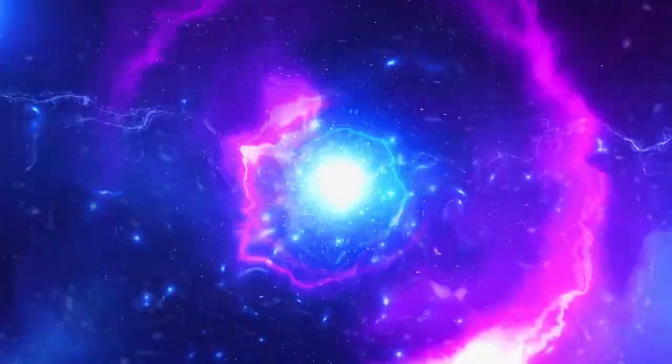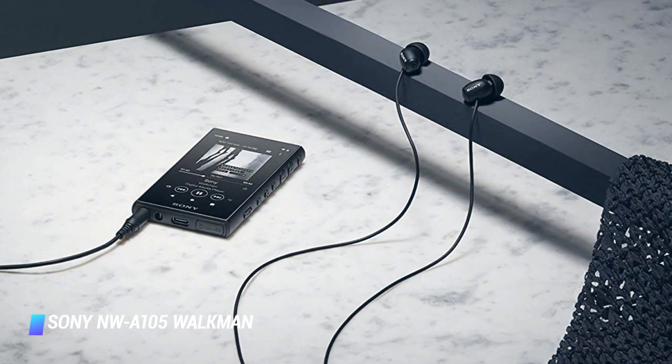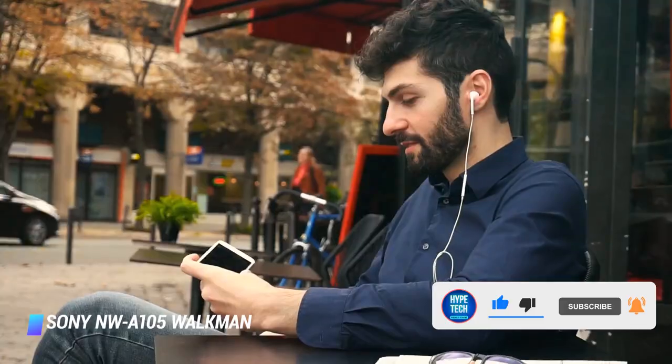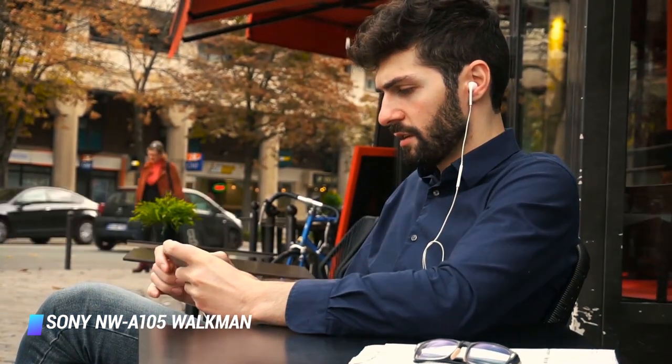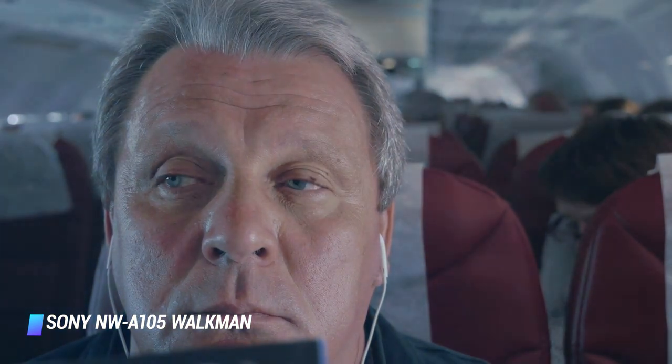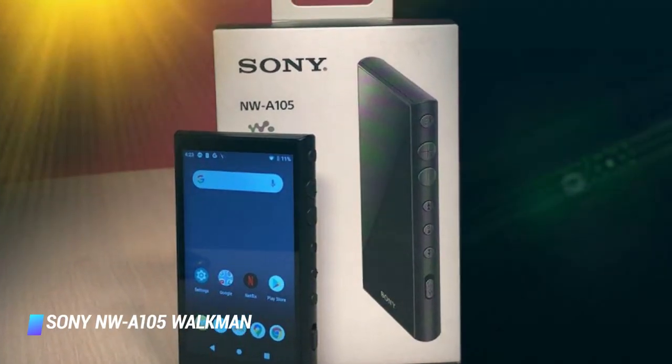Number 1: Sony NWE405 Walkman MP3 Player. Sony's NWE405 Walkman has all the bells and whistles you're looking for: excellent audio quality, support for a wide array of audio files, expandable storage, an intuitive touchscreen interface, and WiFi connectivity. Because it's powered by Android, the NWE405 also offers access to all major streaming services. The media player's fantastic audio quality comes courtesy of a high-resolution amplifier, a sophisticated enhancement engine, and support for a plethora of top-tier audio codecs.